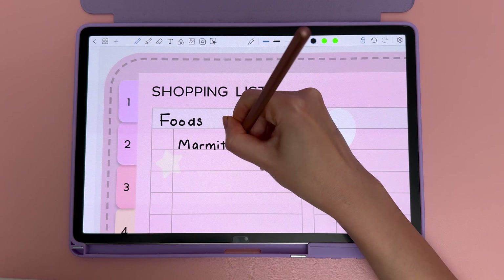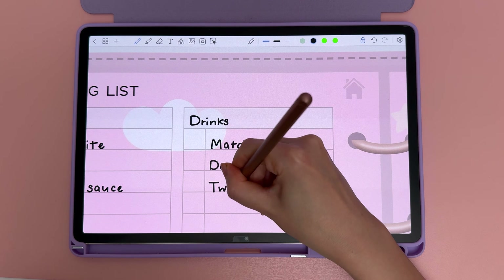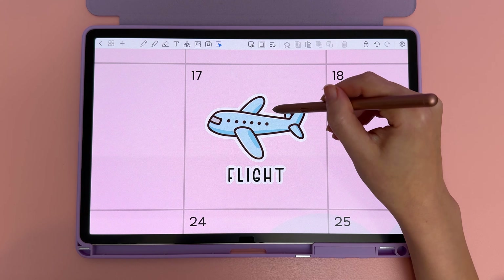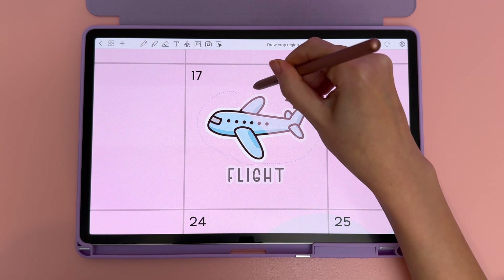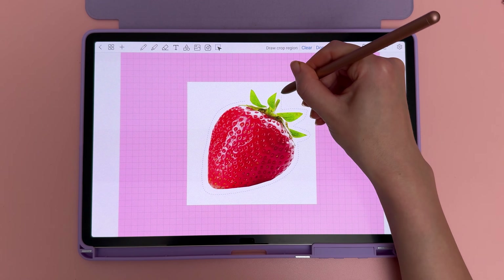I used the shopping list page in my planner to brainstorm things I want to bring back from my trip, such as food and drink items that are more expensive here. I copied and pasted a sticker for our return flight and used the new freeform crop tool to cut out just the image part.